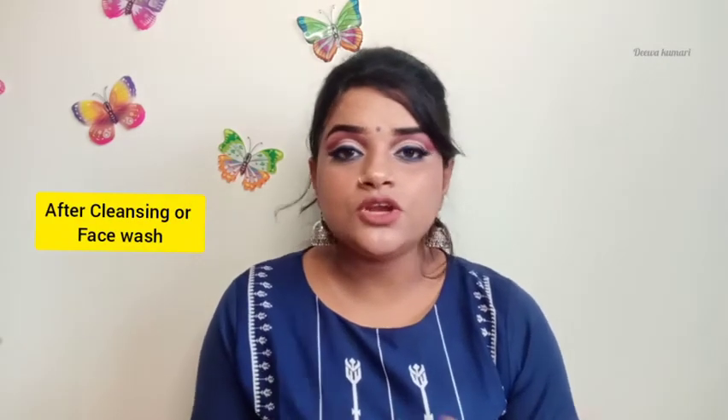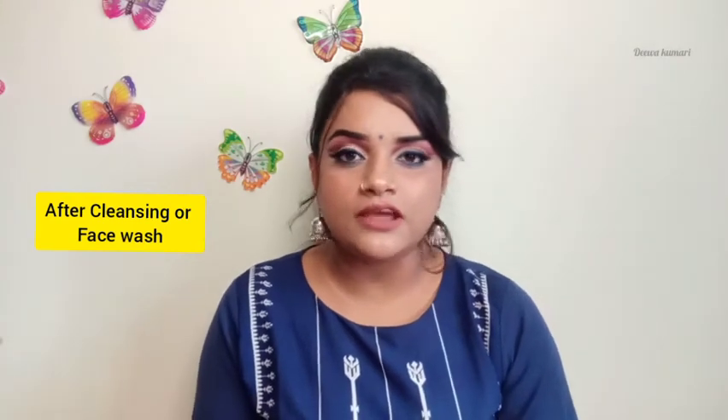When should we use a toner? Right after your cleansing. Even if you are doing cleansing once a day or multiple times a day, right after whenever you do your cleansing, you have to use a toner.